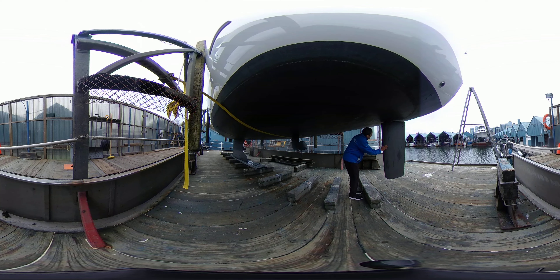Over here, as you can see, the rudder — again, no damage, perfect, no nicks or anything. The bottom paint was done last year.